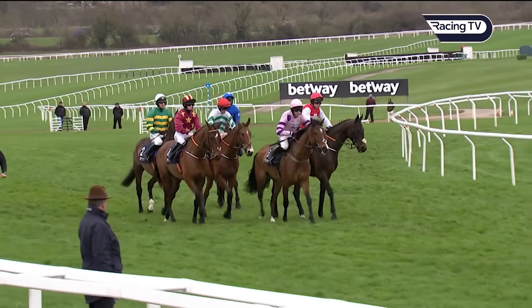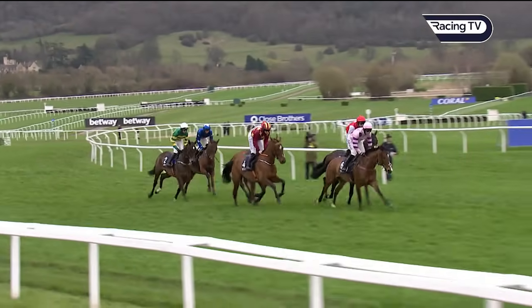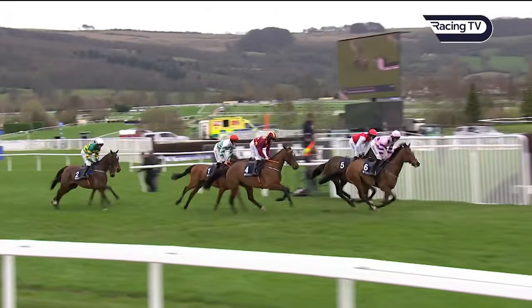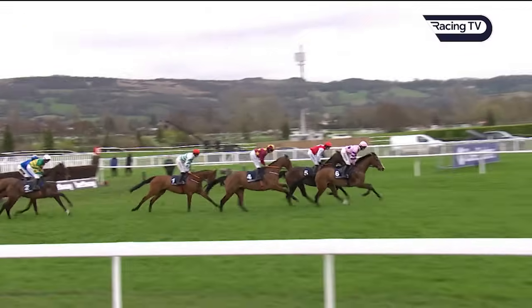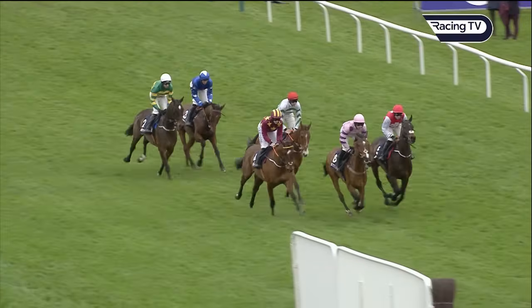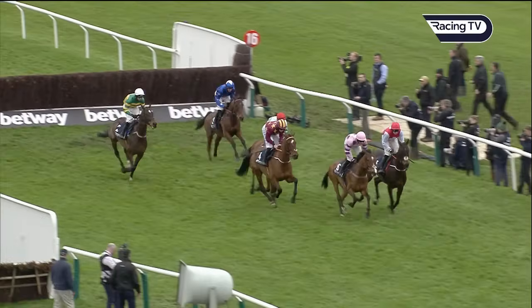They're coming forward to the tape, they're off — a race away. Just about two circuits they have here for the Brown Advisory Novices' Chase, and they move on to the steeplechase course. The pink of Stay Away Fey will lead the sextet to fence number one — they clear it.